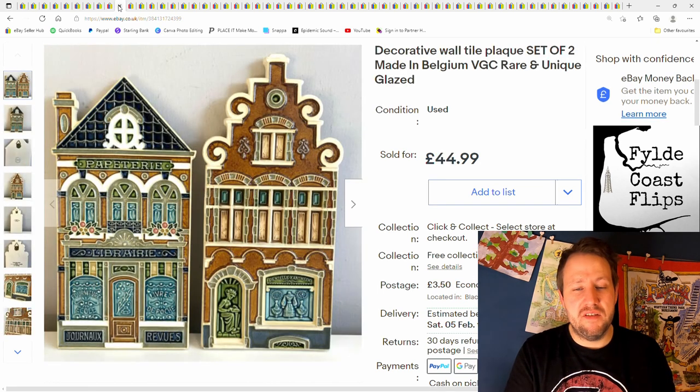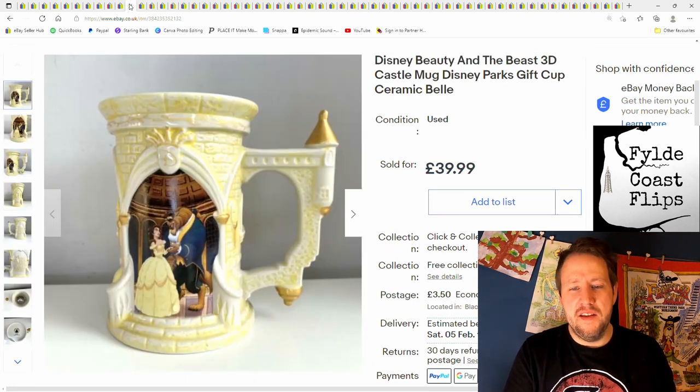Here's a couple of decorative wall plaques — paid about £5 for these, sold for £44.99 plus postage. And this was a Beauty and the Beast mug — £39.99 plus postage, paid about £4 or £5 from a charity shop.